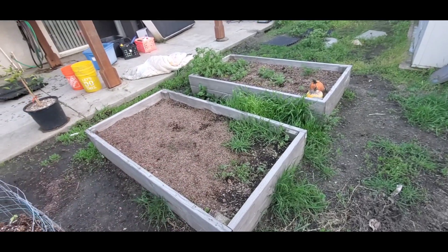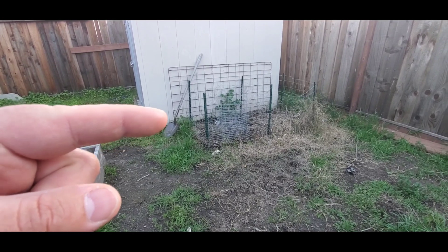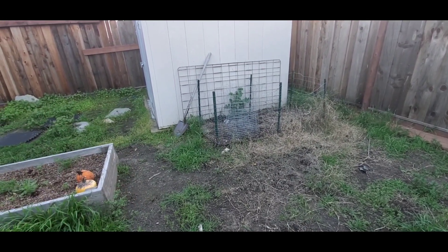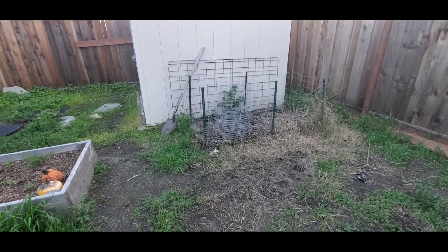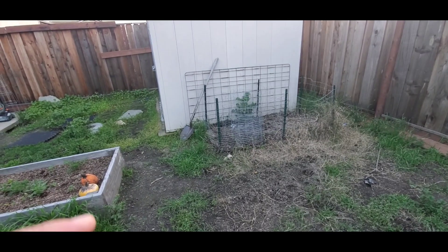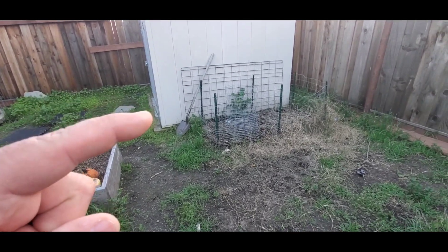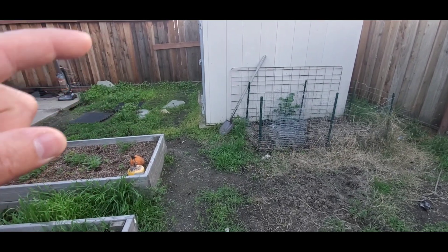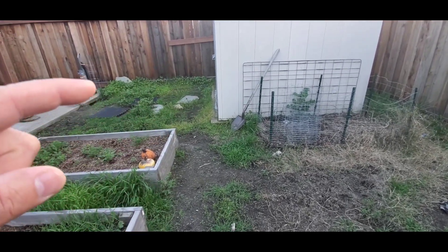I'll decide later this year. This is where I used to do my compost but decided to change it and do it over there instead where I already showed you. This shed I'm planning on taking out and building a chicken coop right here, and I'll be building some sort of water catching system for my vegetables.